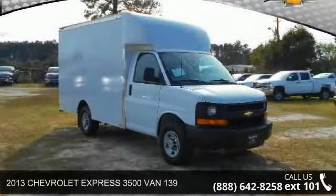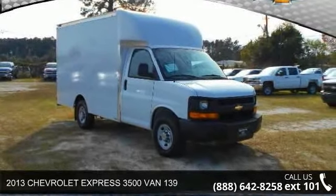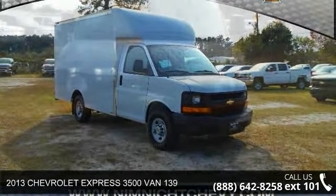Imagine yourself in this 2013 Chevrolet Express. This may be the set of wheels you've been looking for.